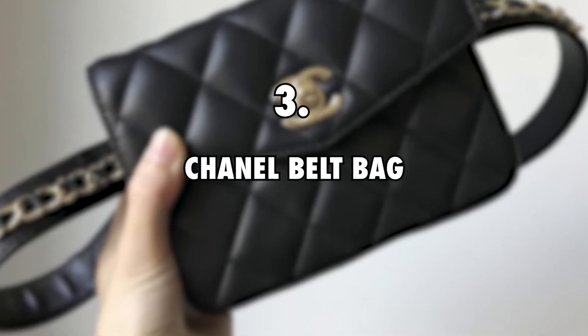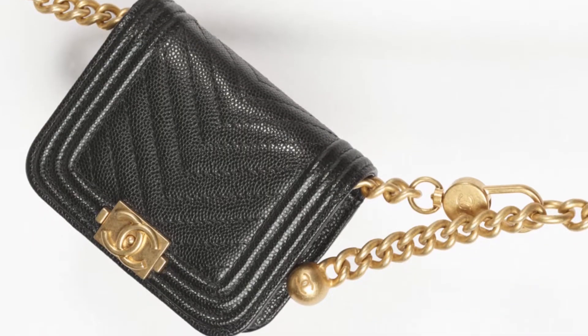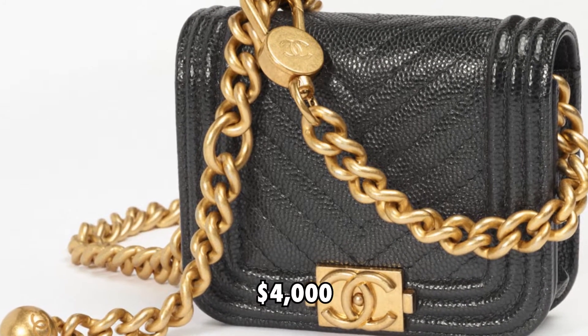3. Chanel belt bag, $4,000. Chloe Ting has been spotted with a few designer items on her YouTube videos and Instagram. One of these items is a Chanel belt bag that retails for roughly $4,000.